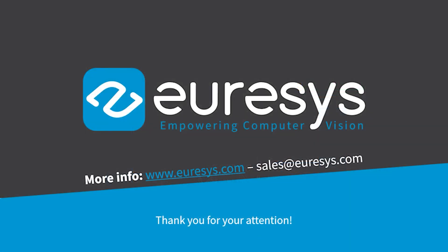For more information about the CoaxLink frame grabbers, please refer to the Eurasys website or send an email to sales@eurasys.com. Thank you for your attention.